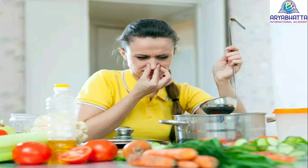Unpleasant smell: if food smells undesirable other than its natural smell, then it is said to be spoiled food. Bad taste: if food tastes somewhat bad or unbearable other than its natural taste, then it is said to be spoiled food.